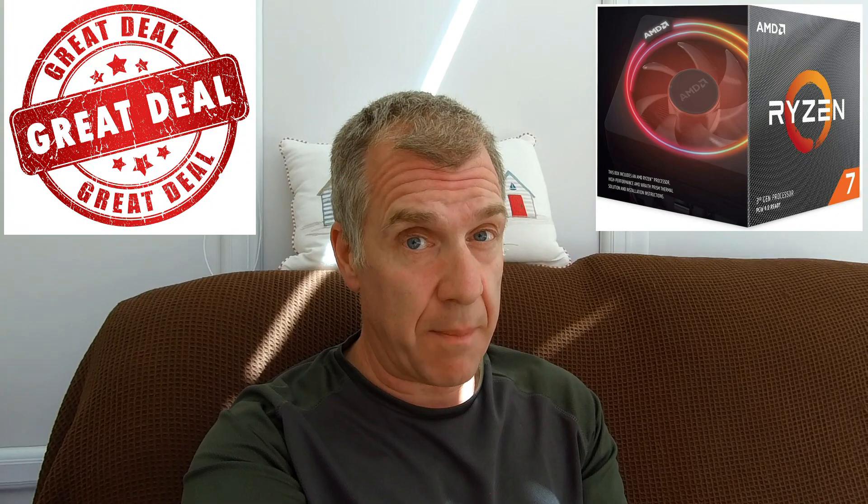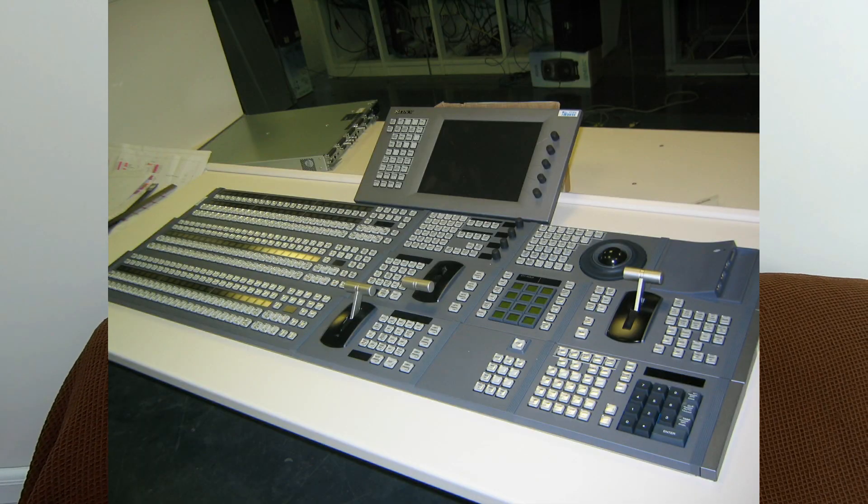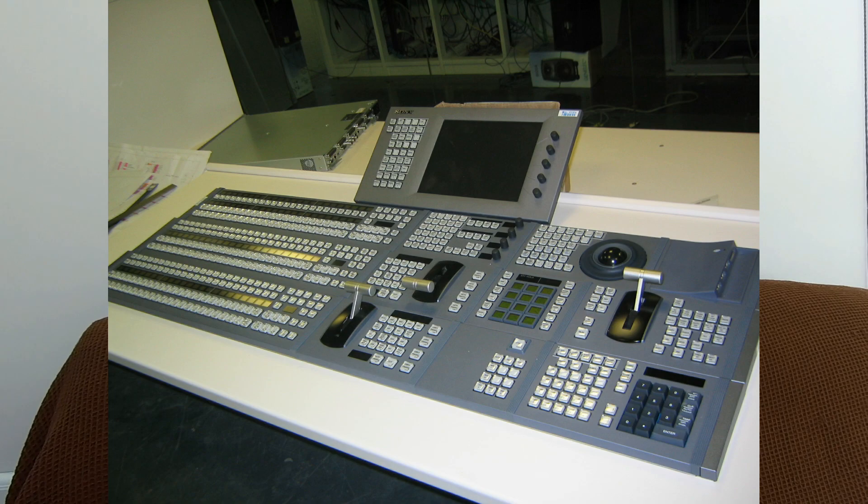I then moved the Ryzen 5 3600 and the Corsair RAM over to my editing PC, got a new motherboard which was the MSI B450i, which is an ITX board. I installed the processor, installed the RAM, booted up — everything was fine. I then enabled XMP and the computer just wouldn't boot.